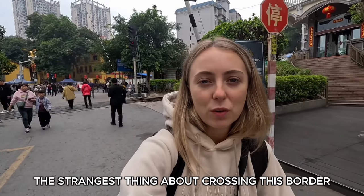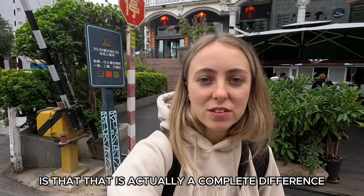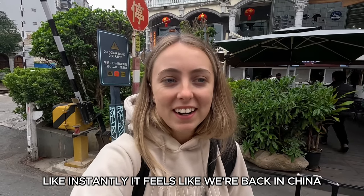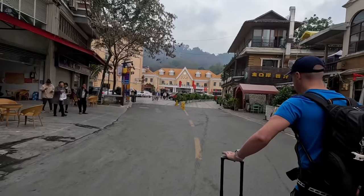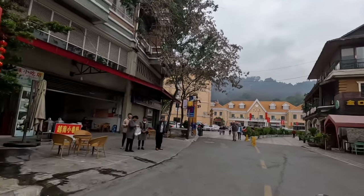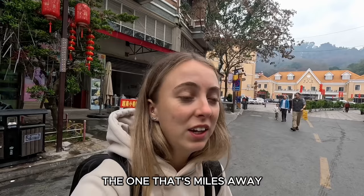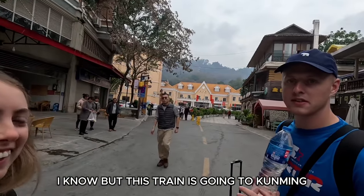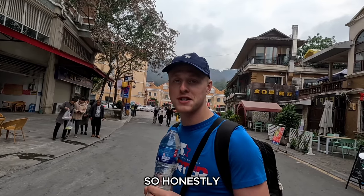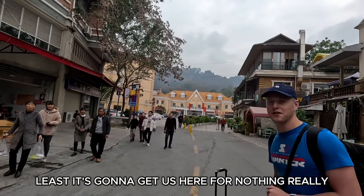The strangest thing about crossing this border compared to other land borders we've done is there's a complete difference in the culture, the smells, the food — instantly it feels like we're back in China after crossing such a short distance. Fingers crossed this is the train station right here. In China there's probably another one and me and Alan have probably booked the one that's miles away — that's what we usually do. This train is going to Kunming — six hours and it only costs five pounds, so honestly I don't care if the seat has nails coming out of it. Five quid for six hours — it'll get us there for nothing really.